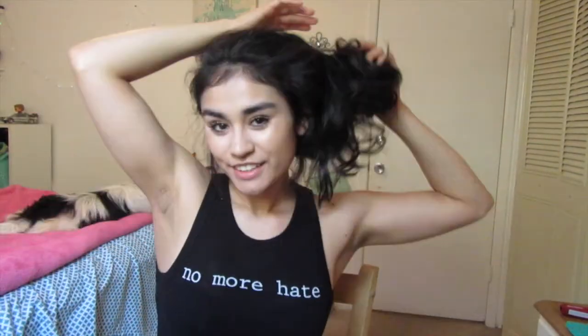Hey guys, I'm back again. Today I went on a trip to Sephora — the Candyland for women and people that like to wear makeup.